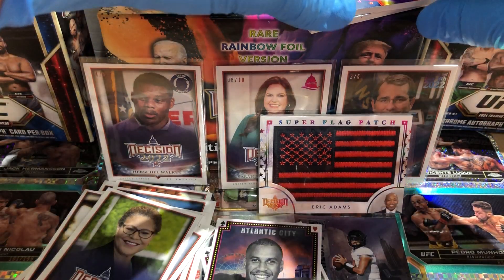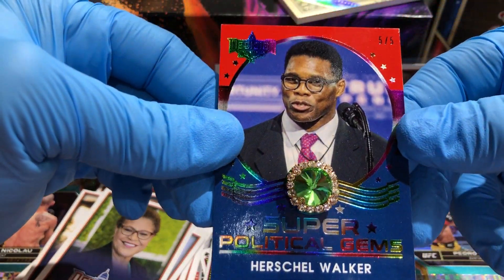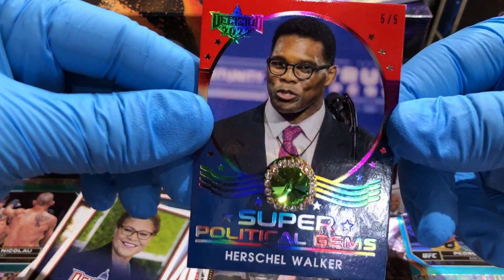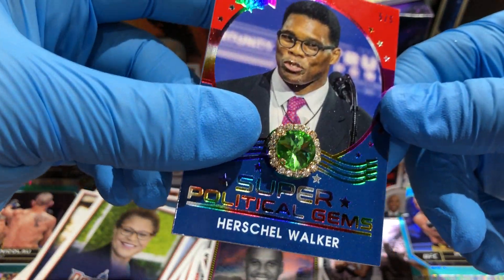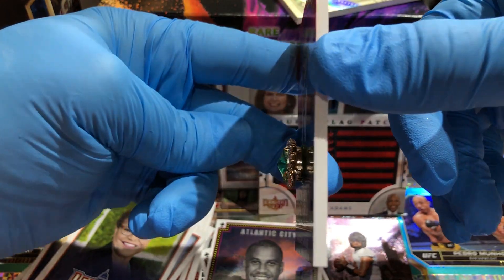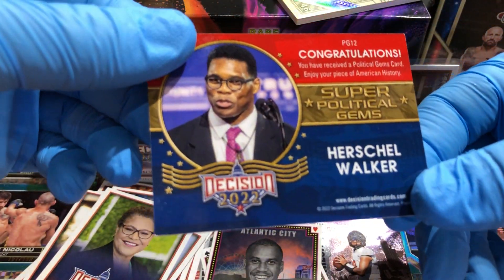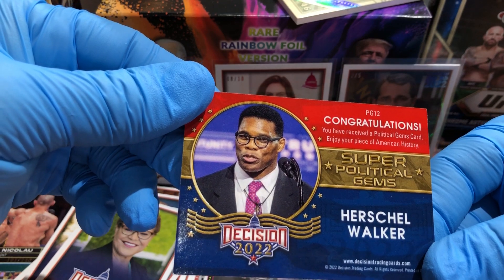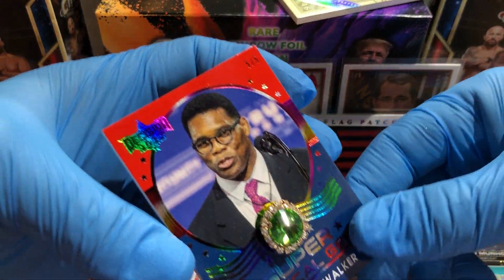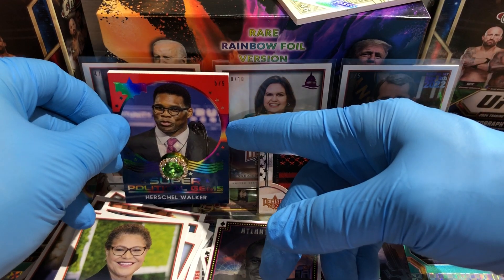Our second premium card is a five-of-five Super Political Gems Herschel Walker — a bedazzled card, a political gem. I don't think those are real gems but they look good on there. You are not getting this one in a sleeve, that is for sure. It says: 'You've received a Political Gems card — enjoy your piece of American history. Super Political Gems, Herschel Walker.' So we've got two Herschel Walkers — one four-of-five and one five-of-five. Interesting!